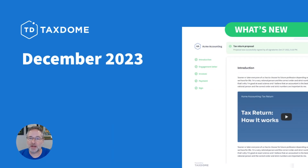Hey there, everyone. This is Rick from TaxDome here with another monthly update video, and I'm excited to tell you about everything that we've been working on here in December.